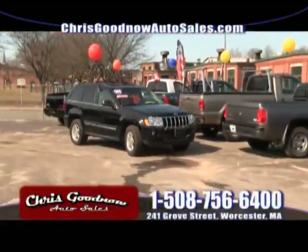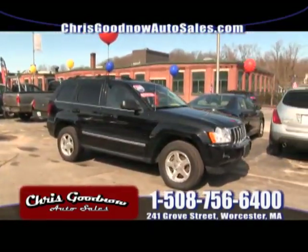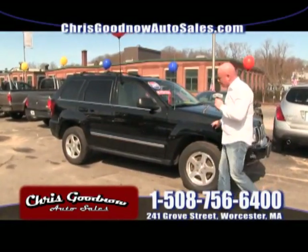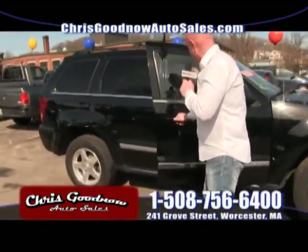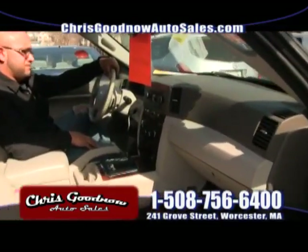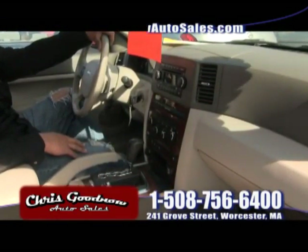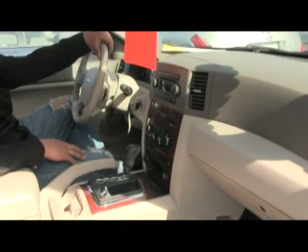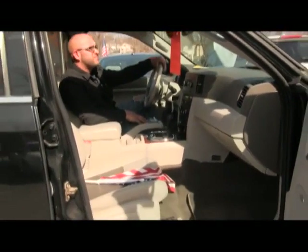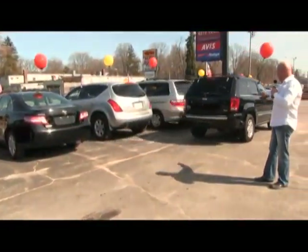Here's a 2007 Jeep Grand Cherokee Limited edition — sunroof, leather, loaded up, navigation, 4.7 liter engine. I love the color with the leather interior inside. Four-wheel drive, priced to sell at $14,900. I tell people: get out there and shop around — come see me first or last, because you don't have to waste your time. I guarantee my pricing.